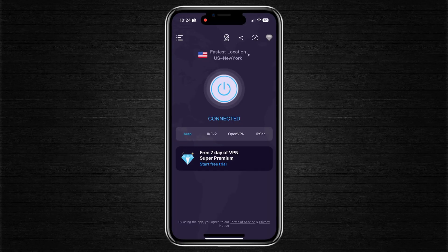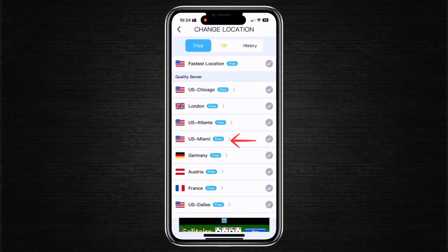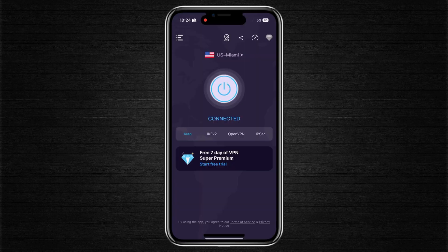Still no internet? Open your VPN app. Most VPNs allow you to switch server locations. For instance, instead of using a server based in New York, try switching to one in Miami or another city. Tap to change the server and reconnect. Some servers may be experiencing downtime or speed issues, so switching to a different one often solves connectivity problems.